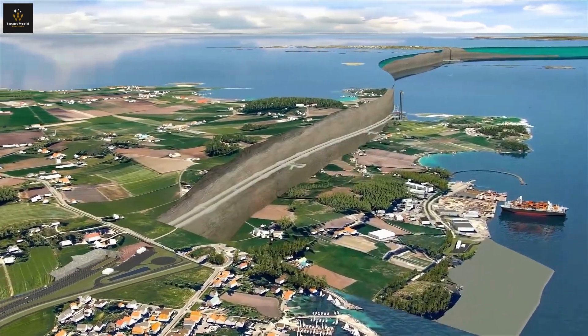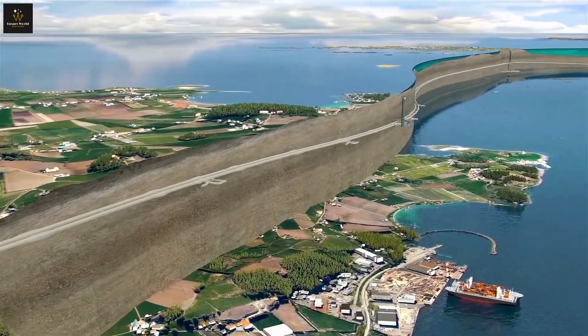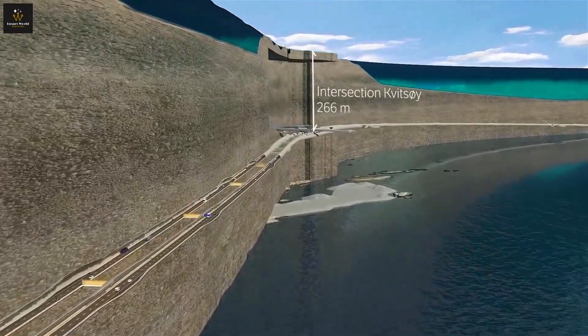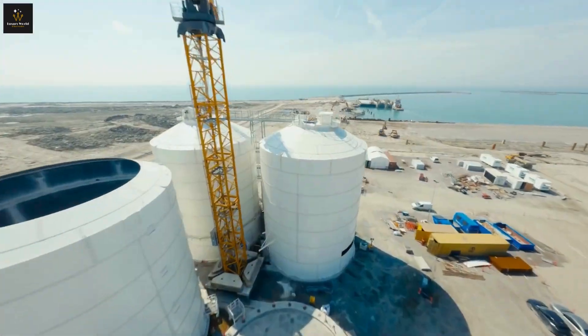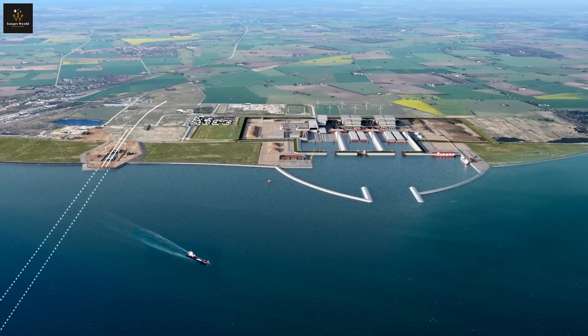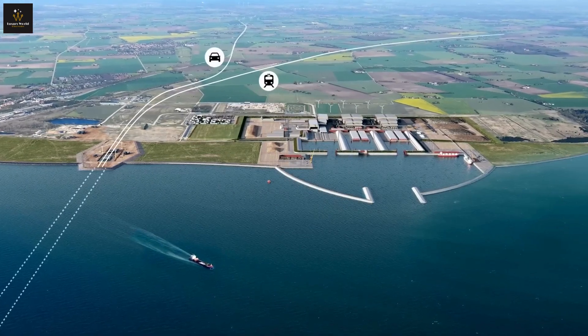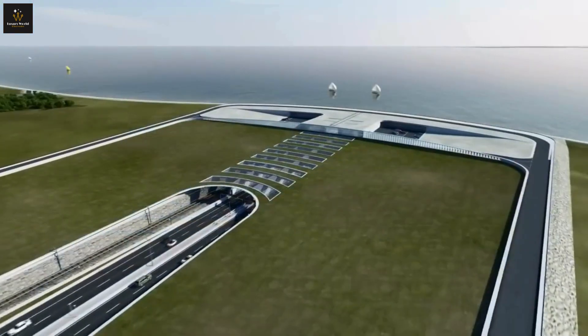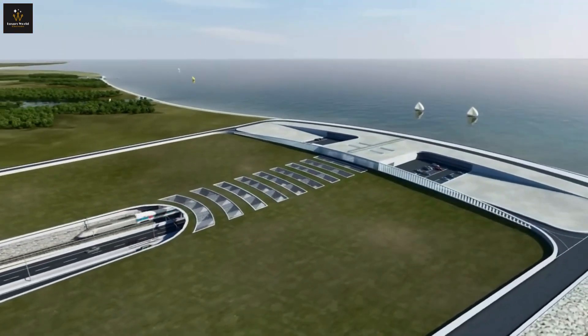Hey there, Future Forward viewers. Ready for a wild ride through the coolest megaprojects in Europe? Before we dive in, hit that like button, subscribe for more jaw-dropping content, and tell us in the comments which project you find most mind-blowing. Now, let's get started with a couple of burning questions: ever wondered what the longest underwater tunnel in the world looks like, or what it takes to build a ship tunnel in Norway? Stick around, and we've got all the answers.